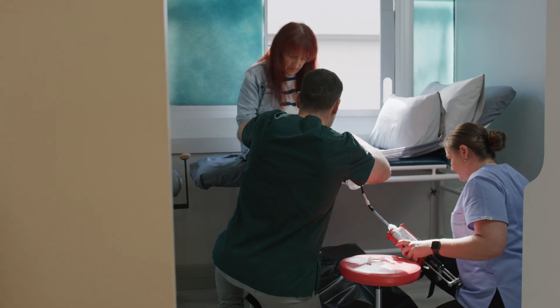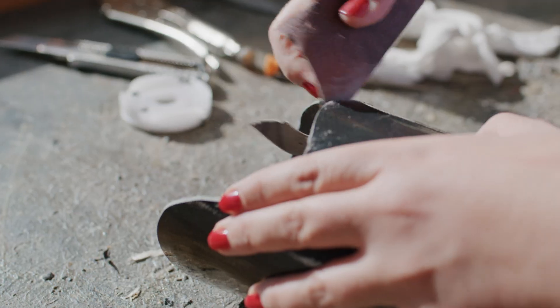With direct socket, the entire process is completed in a fraction of the time. This allows us to have someone come in without the procedures and within a couple of hours leave with their prosthesis on.